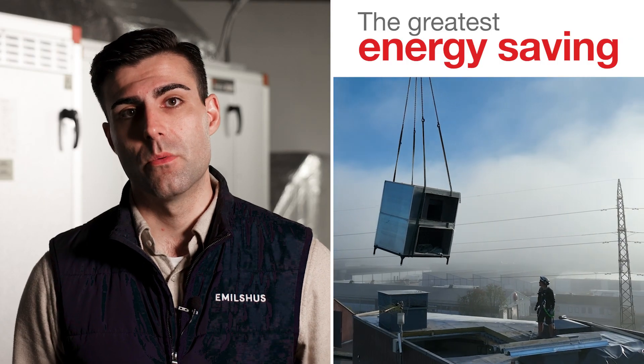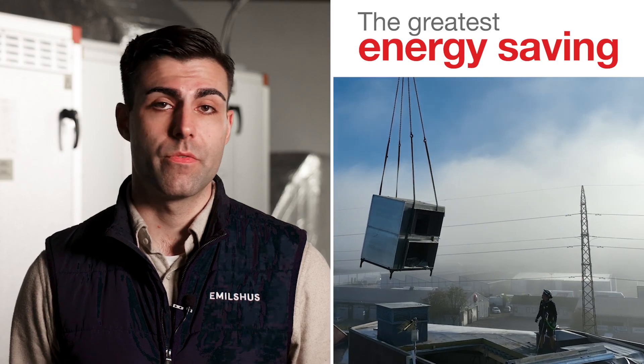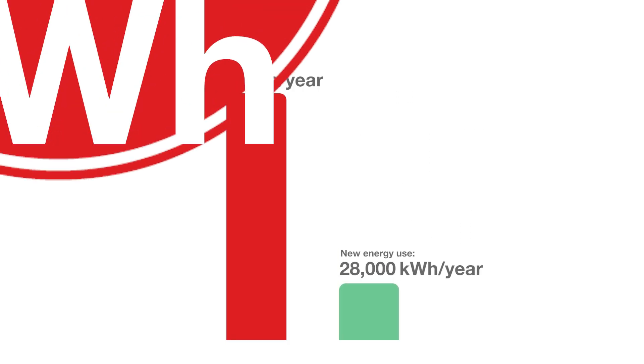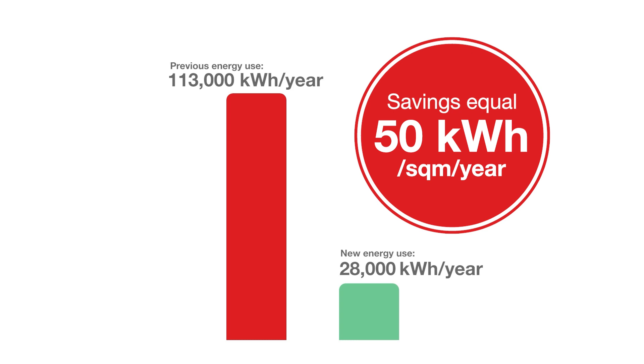The new unit will reduce energy use by approximately 85,000 kilowatt hours per year. The saving of 85,000 kilowatt hours per year in this project corresponds to 50 kilowatt hours per square meter per year.